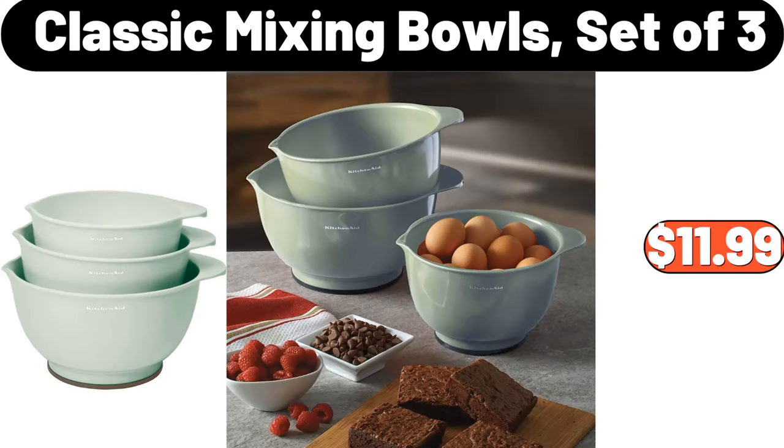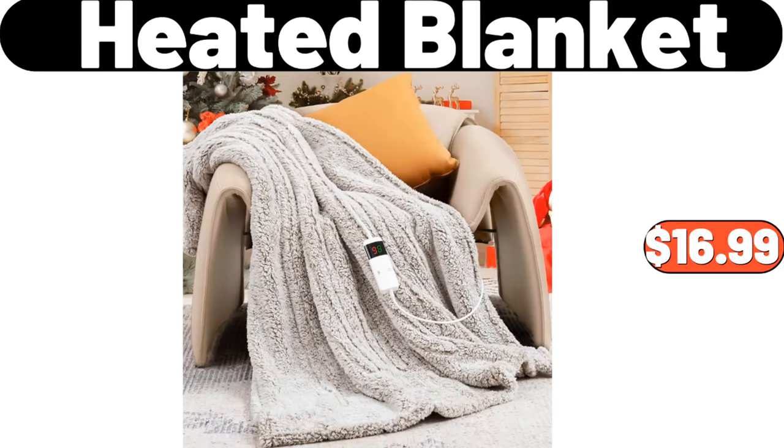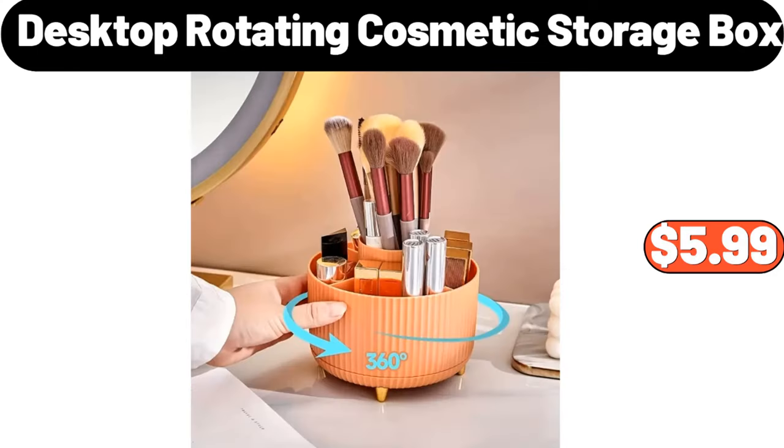Classic Mixing Bowls Set of 3, $11.99. Oil Proof and Water Proof Apron, $3.99. Heated Blanket, $16.99. 2 Pieces European Ceramic Sugar Jar Set, $19.95. Desktop Rotating Cosmetic Storage Box, $5.99.